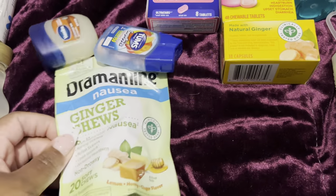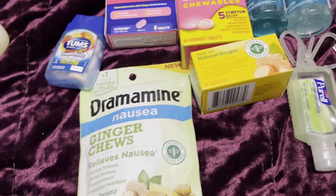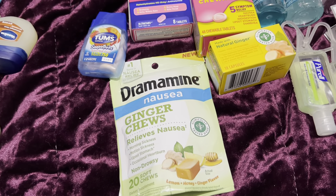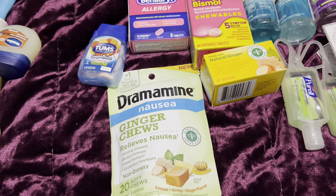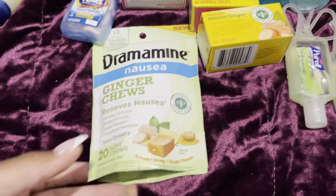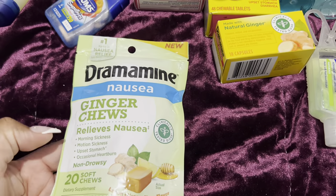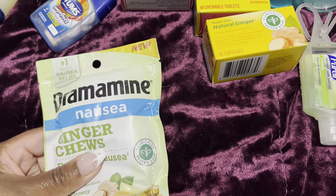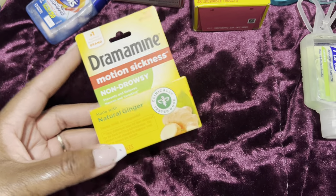I'm not usually prone to getting seasick, but someone I know just got off the Panorama — which is the ship I'm going on, leaving March 26th to April 2nd for my birthday cruise — and they said the boat was really rocky. So just to be safe, I picked up some Ginger Chews by Dramamine to relieve nausea and motion sickness, plus Dramamine motion sickness pills, just in case me and my son get a little motion sickness.